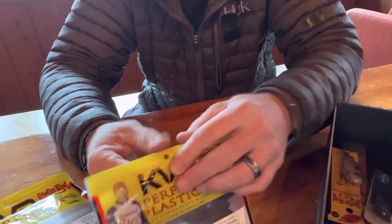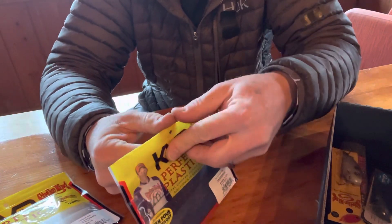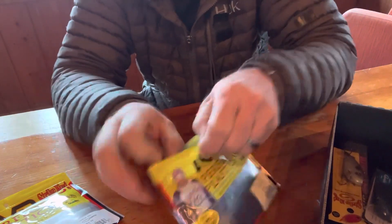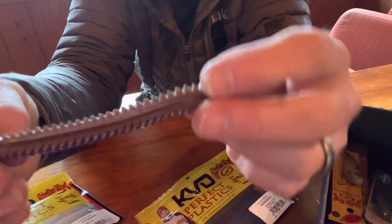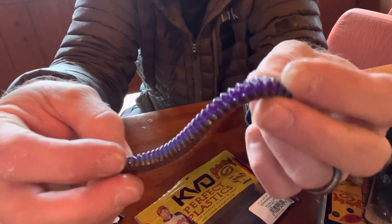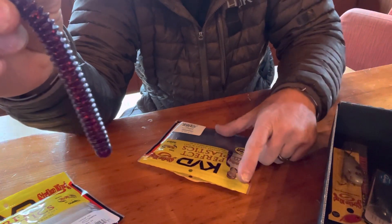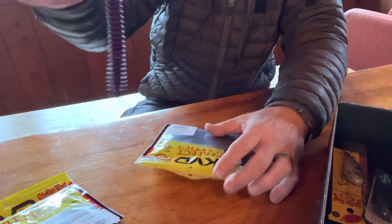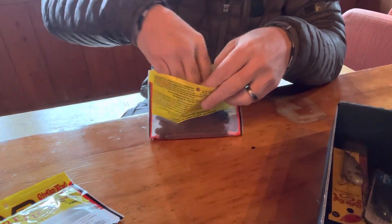This one I'm really interested in — I have no idea what this is. It is the KVD Super Fry — super fly. It looks similar to a Robo Worm, it's very salty. It's got open pore technology — I have no idea what that is, but I guess it's meant to look like a little millipede or centipede. It's a four-and-a-half inch Super Fry. I definitely want to throw that thing out and see what it can do. Never tried one, not even sure how to rig it yet, but I'm sure the old Texas rig will work just fine, or maybe a Ned rig or a drop shot.